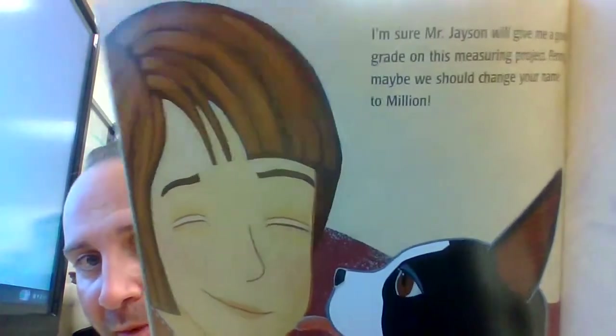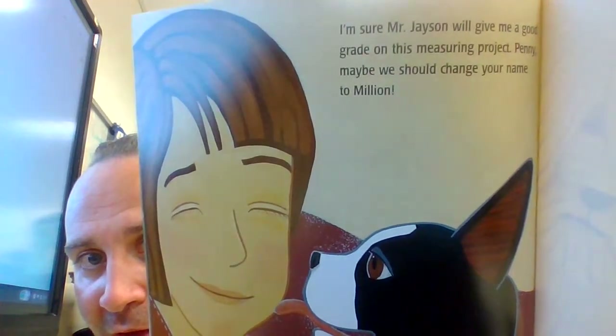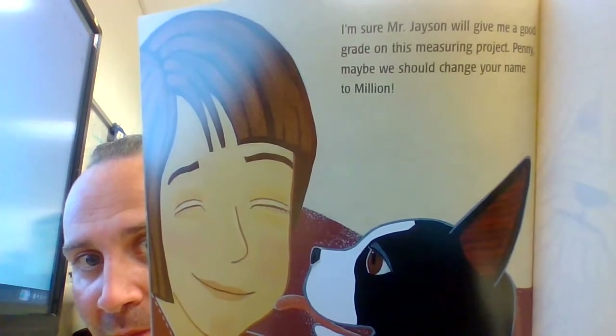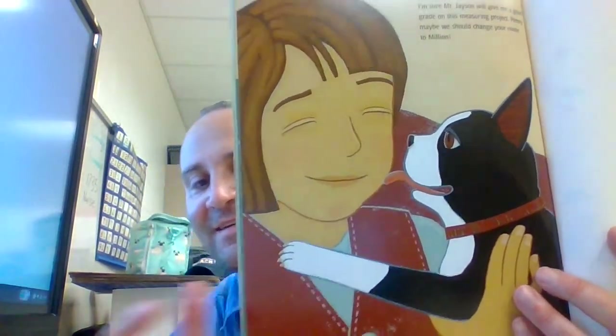I agree — I love pups more than anything, especially my pup. I'm sure Mr. Jason will give me a good grade on this measuring project. Penny, maybe we should try changing your name to Million. Awesome! Alright boys and girls, hope you enjoyed it. I enjoyed it too — see you soon!